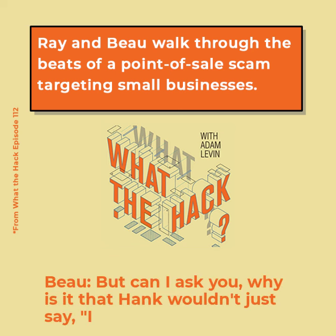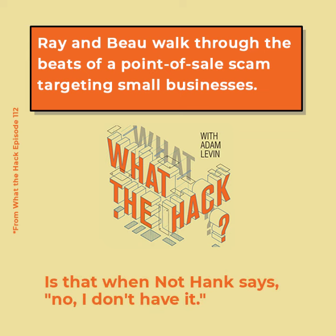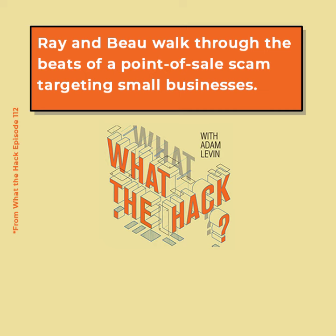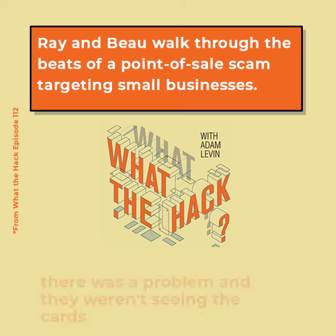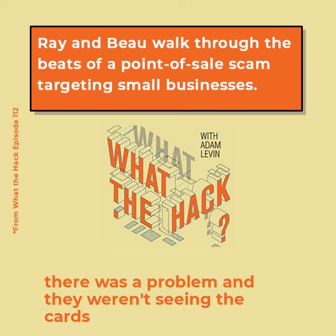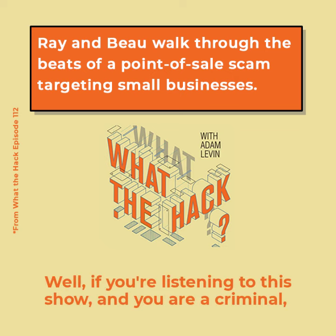Why wouldn't Hank just say 'I sent you the $8.99, you have it'? That's because the scammer's initial call stated there was a problem and they weren't seeing the charges go through. So it becomes: 'Do it again — nope, I didn't see it. Do it again — nope, I didn't see it. Do it again — nope, I didn't see it. See you later, sucker.'